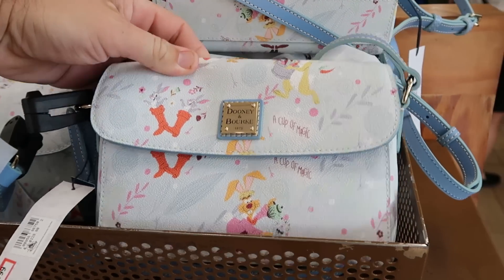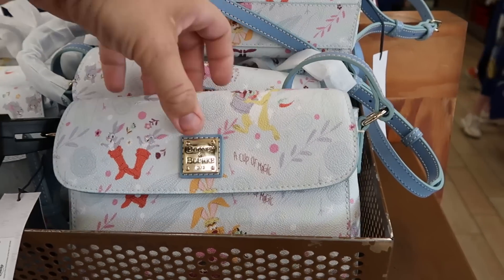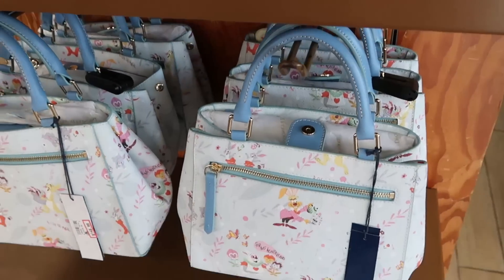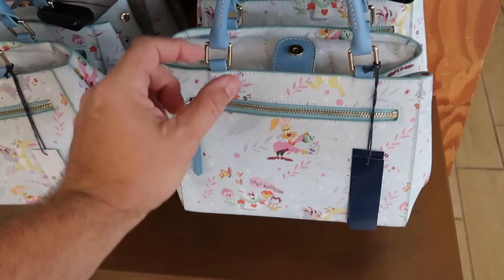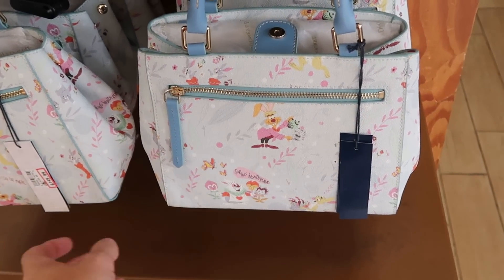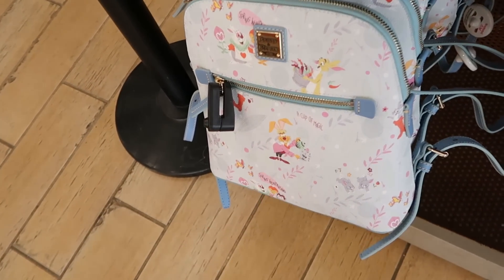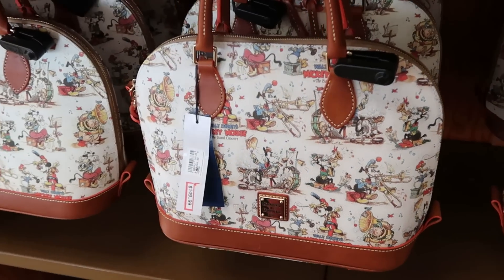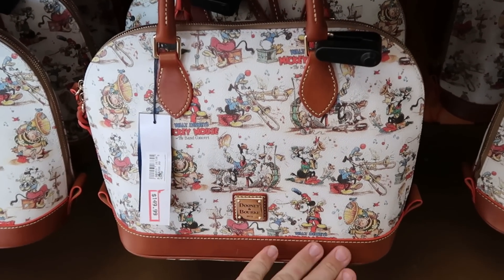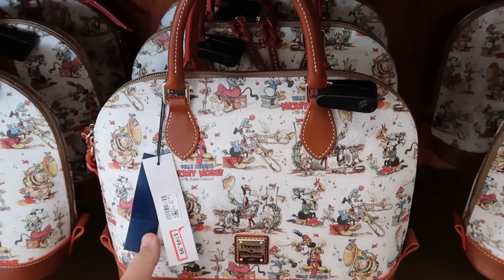Let's check out some of the Disney Dooney and Bourke offerings. Here's a really nice crossbody bag — it says 'cup of magic,' has a really nice snap enclosure, perfect size for the parks, $114 from $228. There's a smaller dainty one with petite handles, 'spring wonderland,' $149 from $298, and a matching backpack. They also have Walt Disney's Mickey Mouse Band Concert design, $150 from $300.